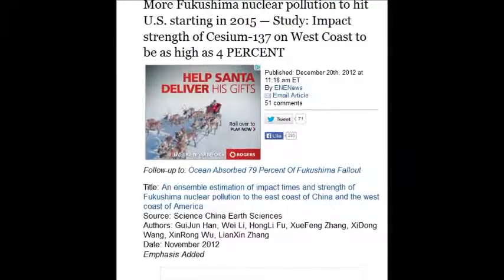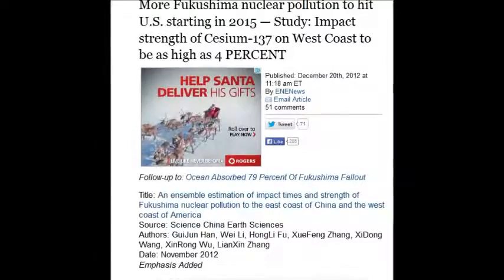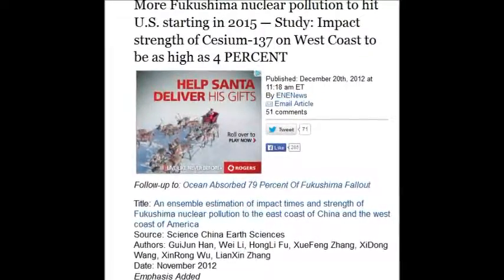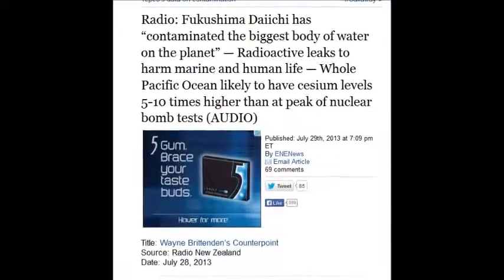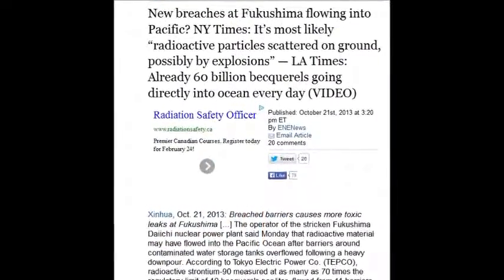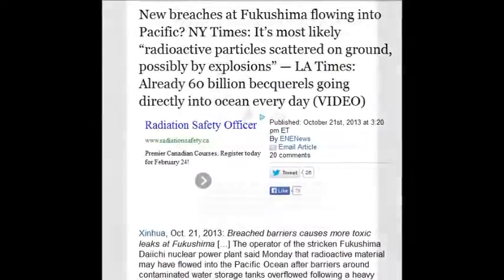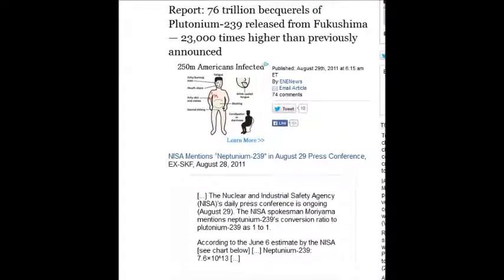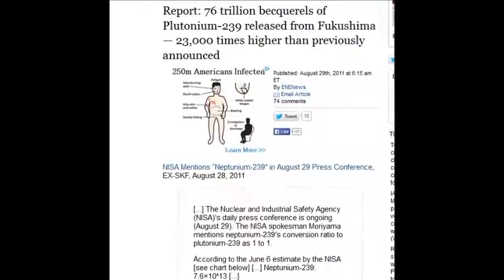It's worse than a big battery — and that's not including uranium, plutonium, or strontium. It wasn't in any of the models; it was just Cs-137. As you dive in, you find the whole Pacific Ocean is likely to have Cs levels five to ten times higher than the peak of the nuclear bomb tests alone. The LA Times says 60 billion becquerels of Cs-137 and strontium-90 are being discharged daily into the Pacific, and there are reports of trillions of becquerels of plutonium-239 released from Fukushima — 23,000 times higher than previously announced.